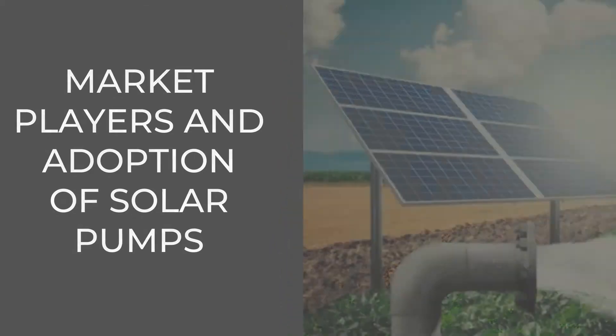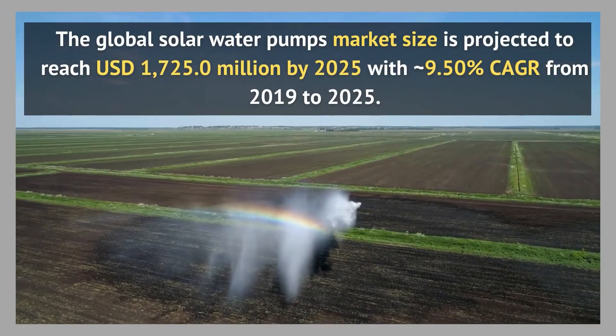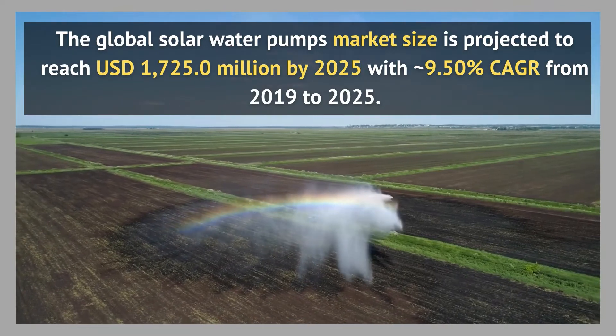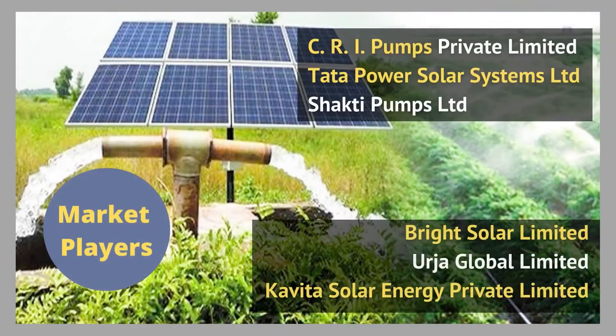Market players and adoption of solar pumps: the global solar water pumps market size is projected to reach 1,700 million USD by 2025, with a 9.5% CAGR from 2019 to 2025, according to Market Research Future.